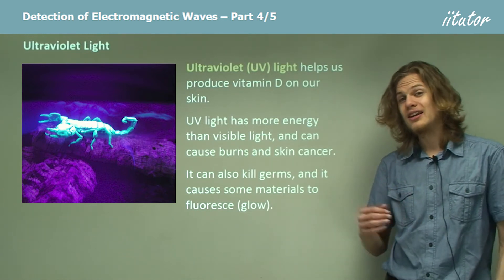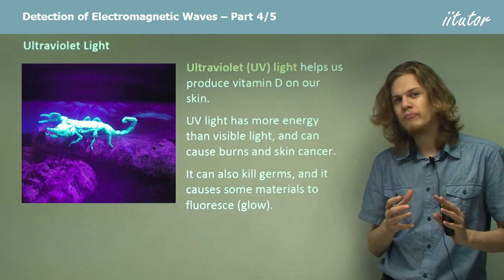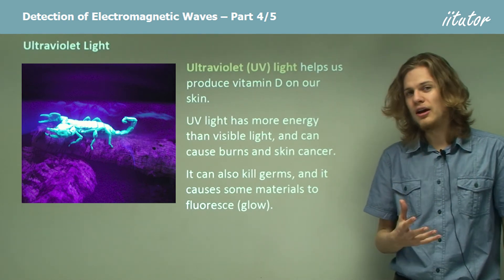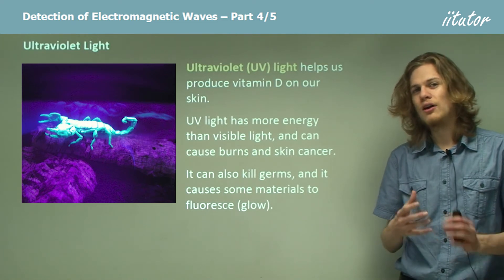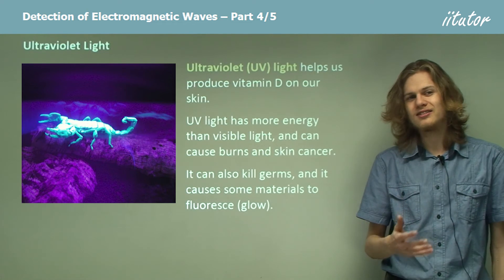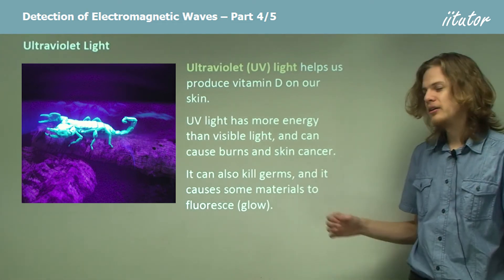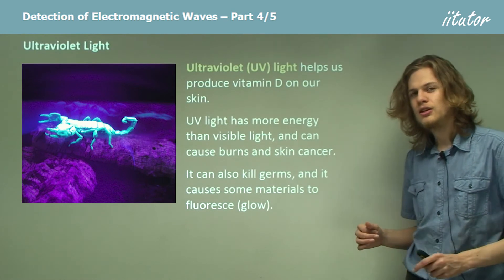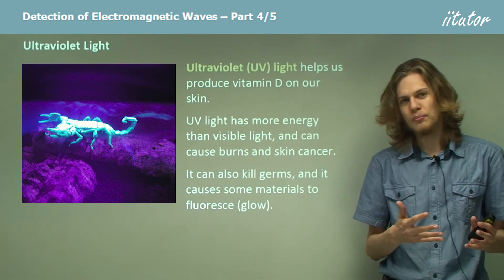There are some materials that if we shine ultraviolet light on them, they will start emitting visible light. So if we get a black light, for example, which is a way of emitting lots of ultraviolet light, we can cause certain sorts of paints to glow. Ultraviolet light can also kill germs because it has very high energy, so we can use it to sterilize food, for example.